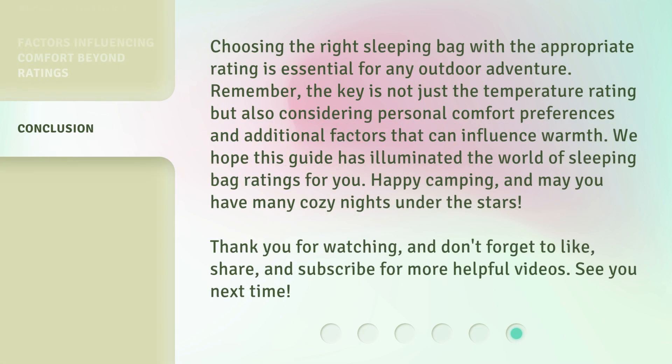Choosing the right sleeping bag with the appropriate rating is essential for any outdoor adventure. Remember, the key is not just the temperature rating, but also considering personal comfort preferences and additional factors that can influence warmth. We hope this guide has illuminated the world of sleeping bag ratings for you. Happy camping, and may you have many cozy nights under the stars. Thank you for watching, and don't forget to like, share, and subscribe for more helpful videos. See you next time.